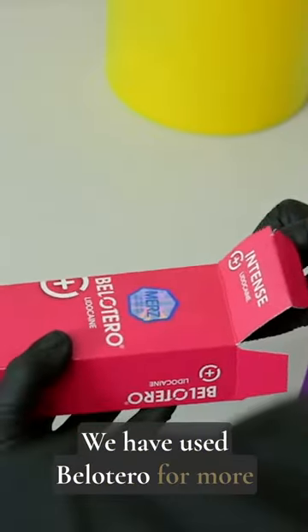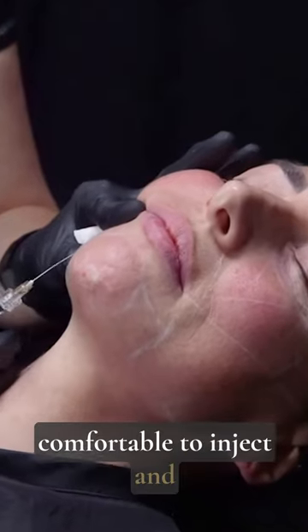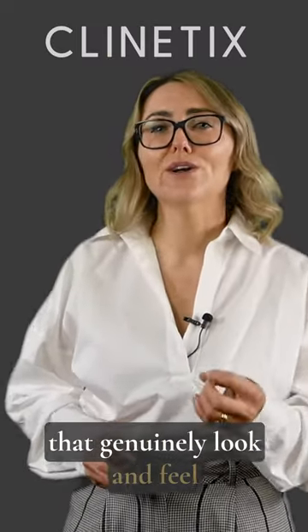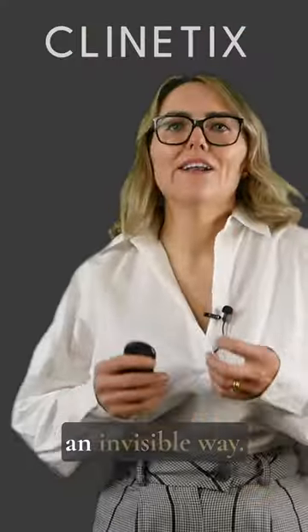We have used Bellatero for more than 12 years and we know that these fillers are long-lasting, comfortable to inject, and deliver amazing natural results that genuinely look and feel like your own tissues. Our patients love them too because they really reverse the appearance of aging in an invisible way.